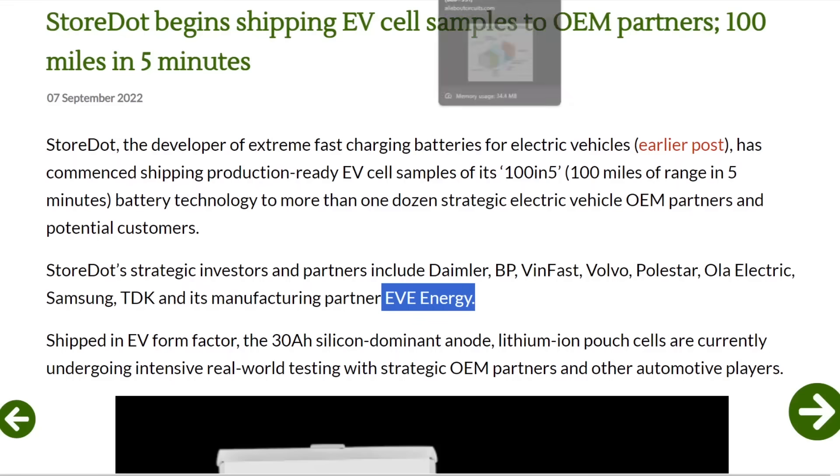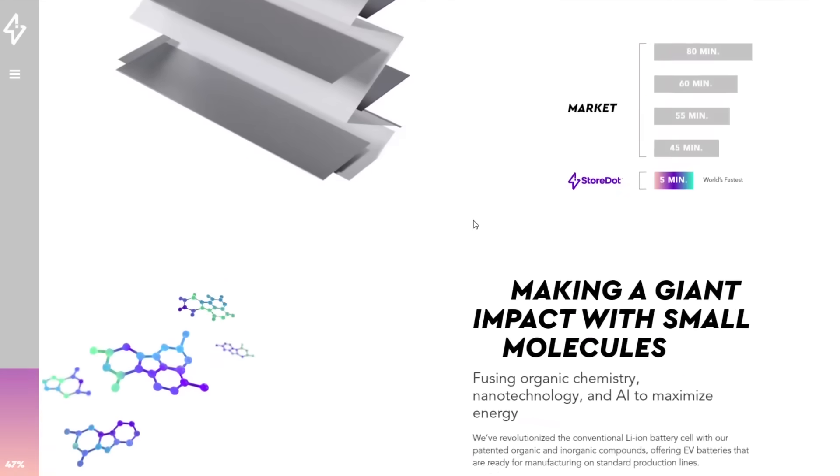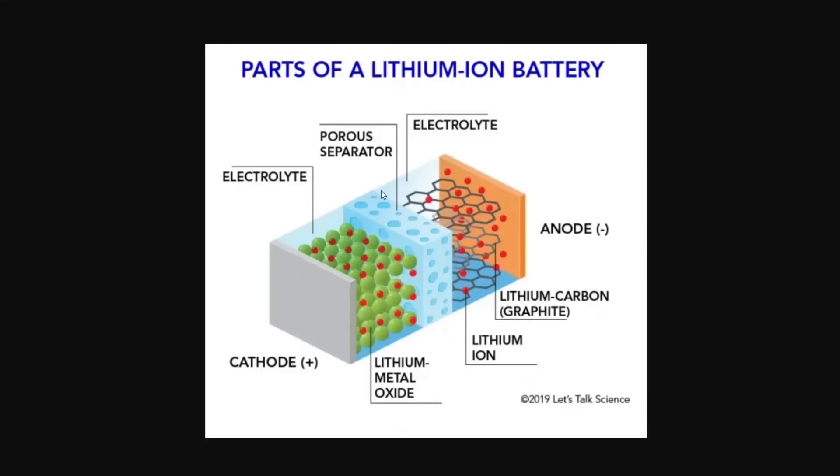I went through StoreDot's website and there's a lot of marketing jargon — 'fusing organic chemistry, nanotechnology, and AI to maximize energy' — that tells me absolutely nothing. So I did some research and figured out what they're doing: they're basically making a semi-solid-state battery using a silicon anode.